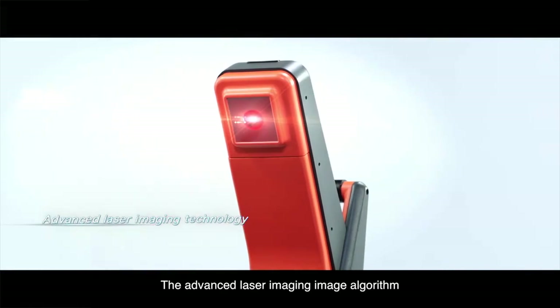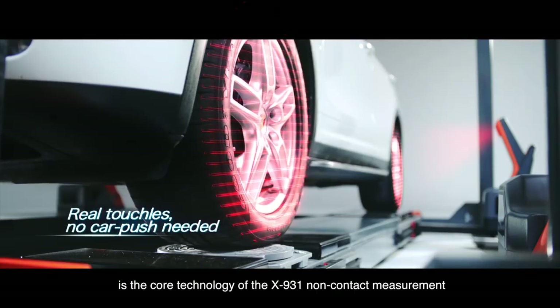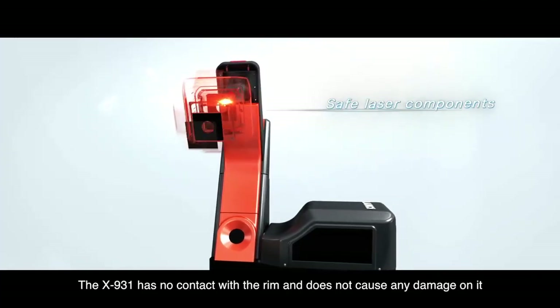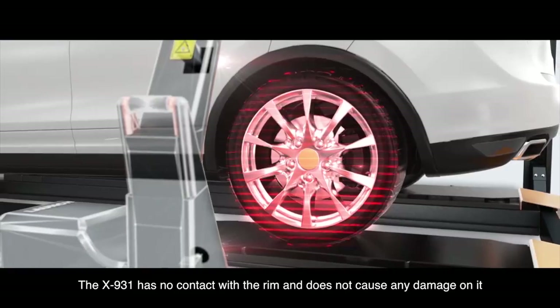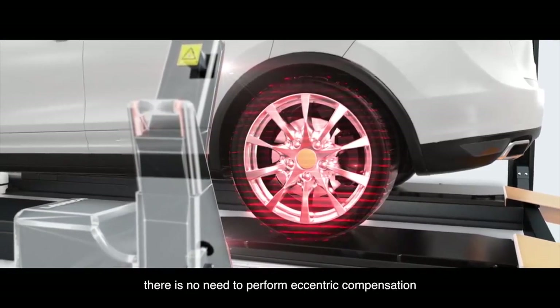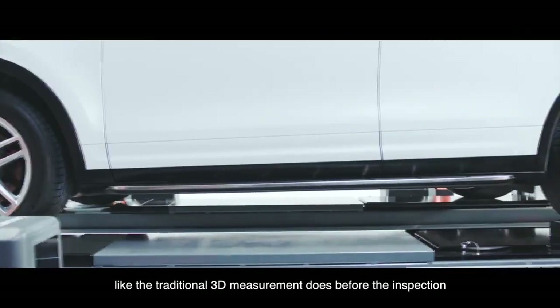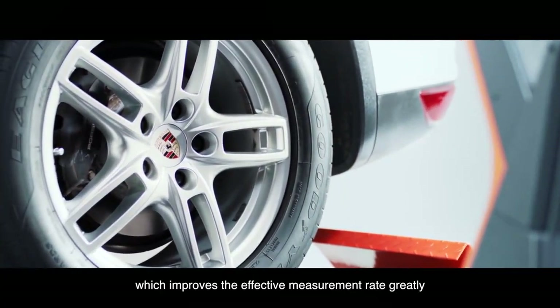The advanced laser imaging algorithm is the core technology of the X931 non-contact measurement. The X931 has no contact with the rim and does not cause any damage to it. At the same time, there is no need to perform eccentric compensation like the traditional 3D measurement does before the inspection, which improves the effective measurement rate greatly.